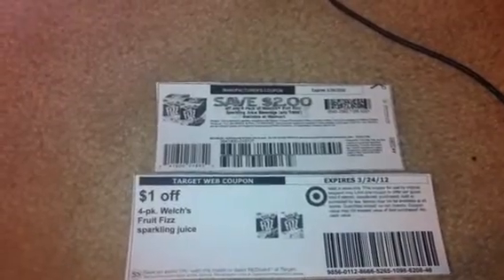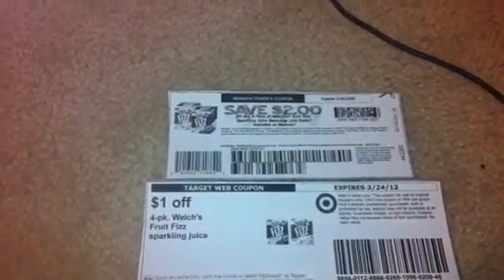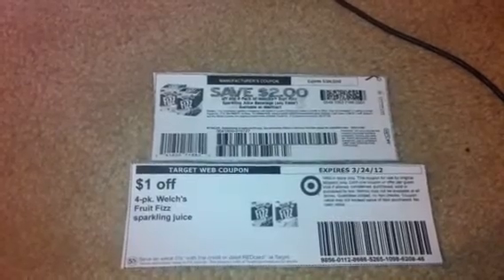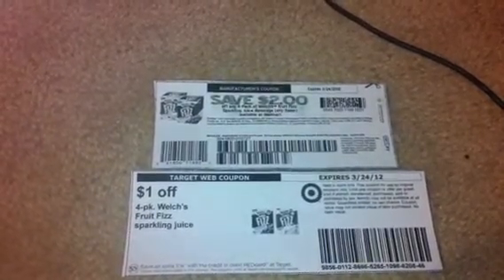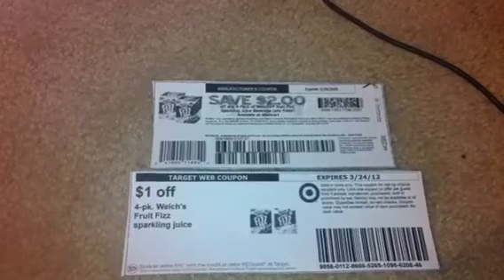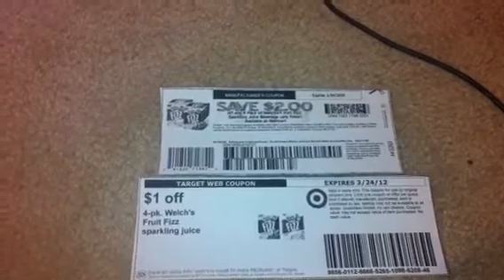Anyway, this is the deal I just got from her website and it is on the Welch's Fruit Fizz four-packs. They are at Target currently on price cut for two dollars and fifty cents. There is a manufacturer coupon and a Target coupon which will make these completely free, or give you 50 cents in overage if your store allows it. Mine doesn't, so I'll just be getting these free.